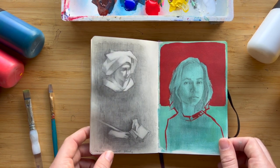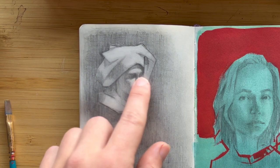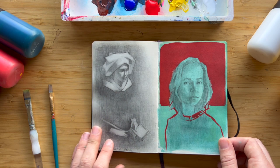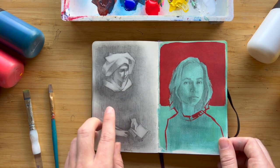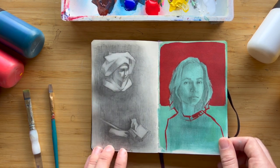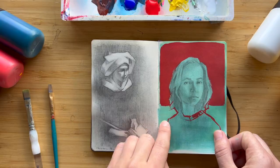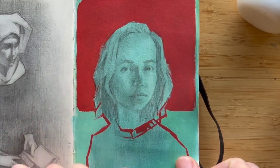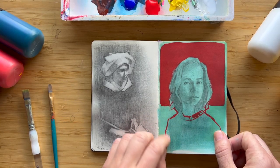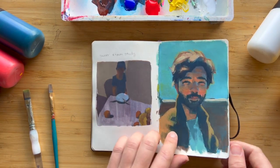Here's a study of Dagnan-Bouveret — he did a lot of paintings of women wearing very interesting hats, creating a really cool light-dark contrast. I liked the different shapes showing up — this is just a portion of a larger painting. Then here's another self-portrait where I'm playing with transparent layers of color and a very opaque layer of red. I really like letting the drawing show through and the contrast of the transparent blue against the opaque red.